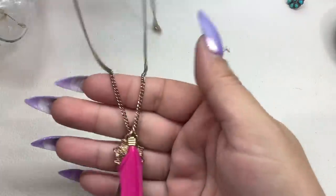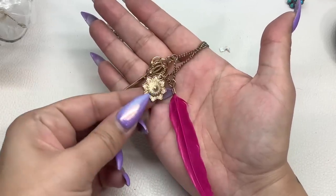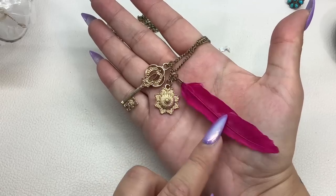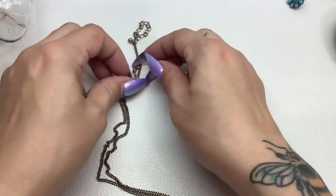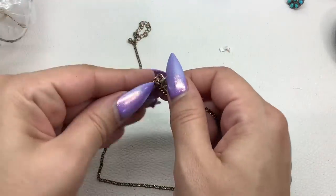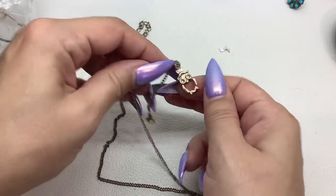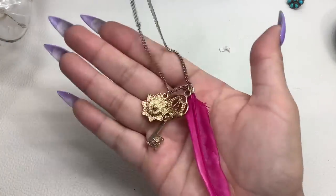This is a little gold-tone necklace. You have a pink feather, a little mandala flower, and then a key. And you've got a little owl up here too — there's a little owl, it's in a knot but it's there. It's on a long chain with an extender. We'll do that for $5.